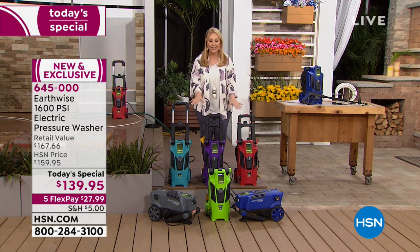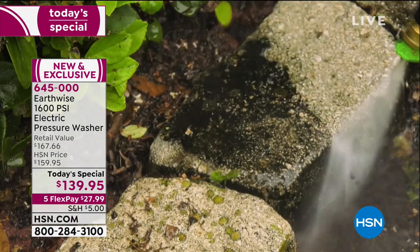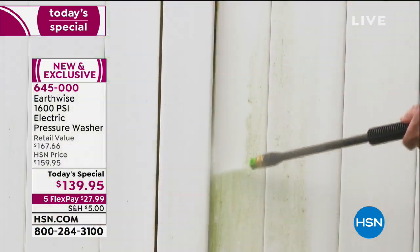We have exclusive colors for us here at HSN, where you're getting the best of the best for only $139.95.